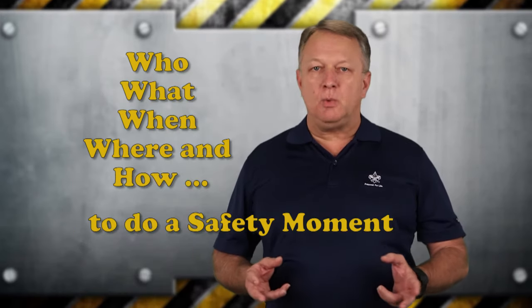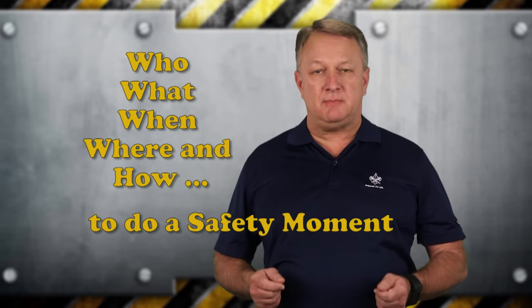Let's talk about who, what, when, where, and how to do a safety moment in scouting.